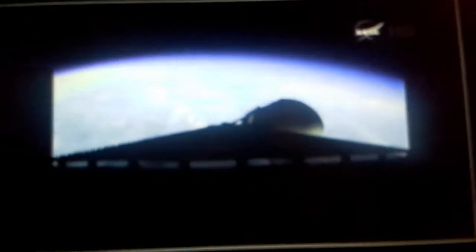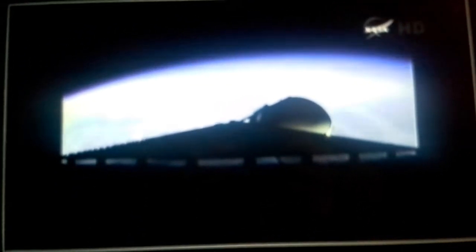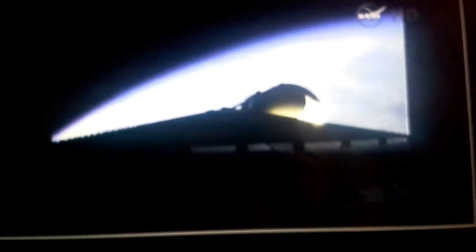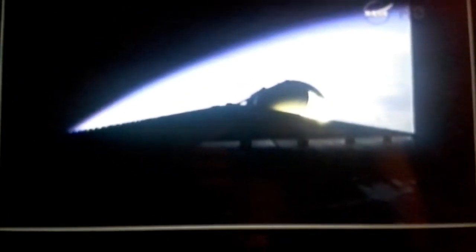Still looking good. I'll explain more later. Three minutes, one second into the flight. Still looking good. Passing Mach 5. Three minutes, 16 seconds in, good engine control. Less than one half minute remains on pre-booster flight.